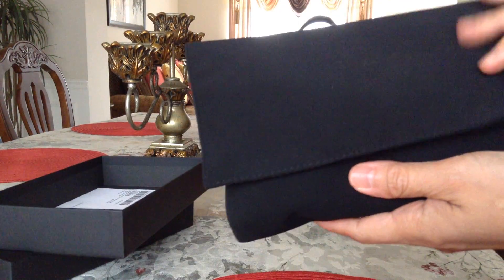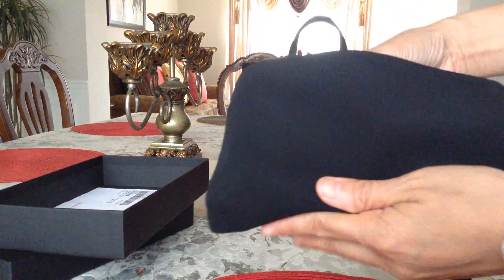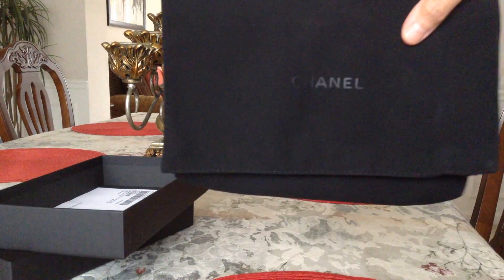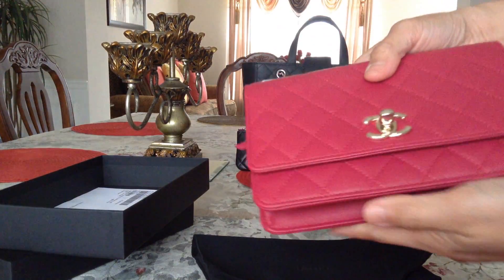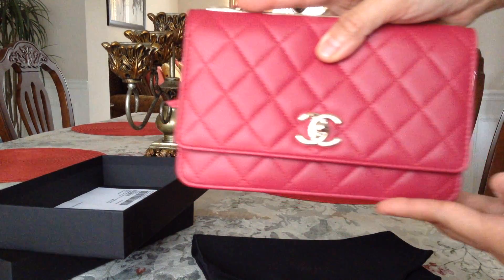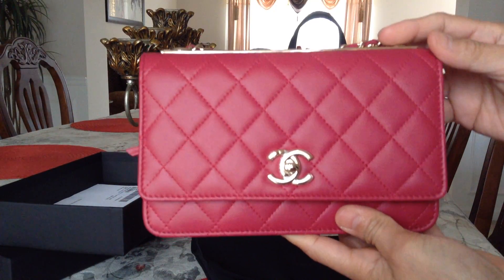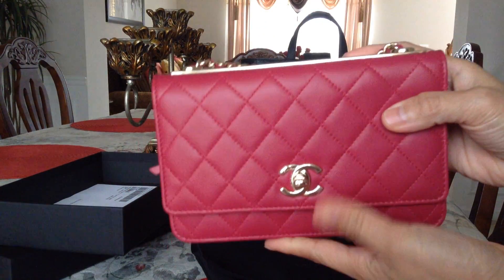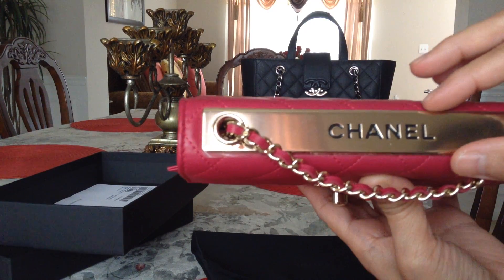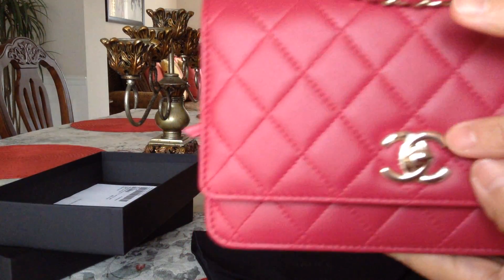This one is the Chanel Walk in Dark Pink. It comes with this velvet dust bag or pouch. Here's that Walk Wallet Unchained in Dark Pink in CC Trendy, with gold plate hardware. It still has some protective plastic as well as on the turn lock.